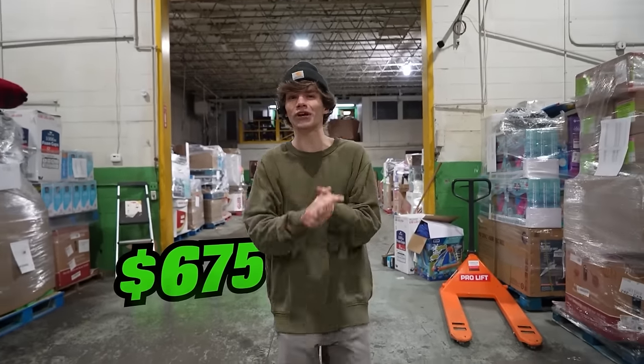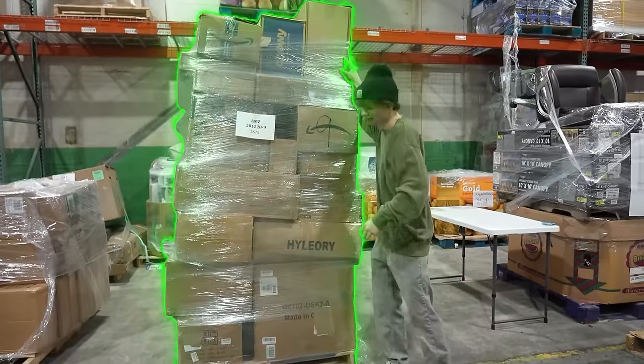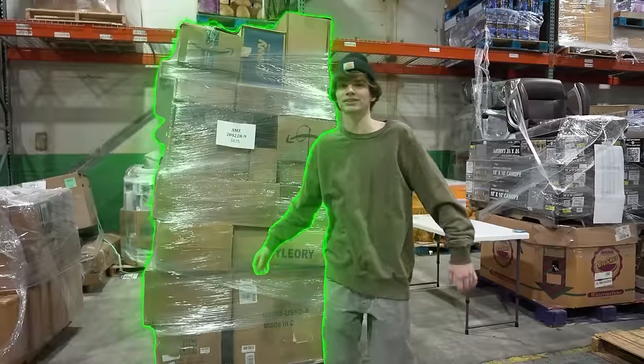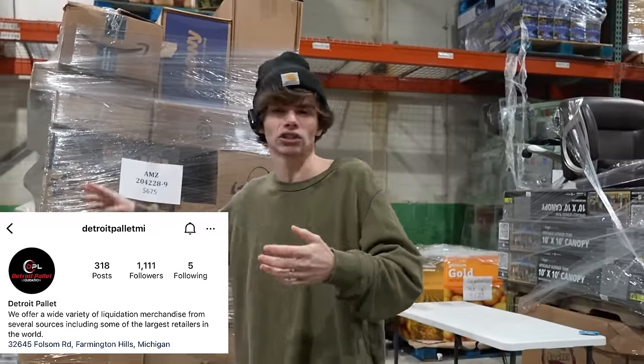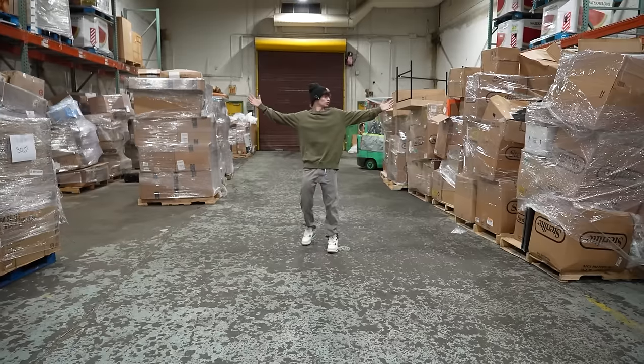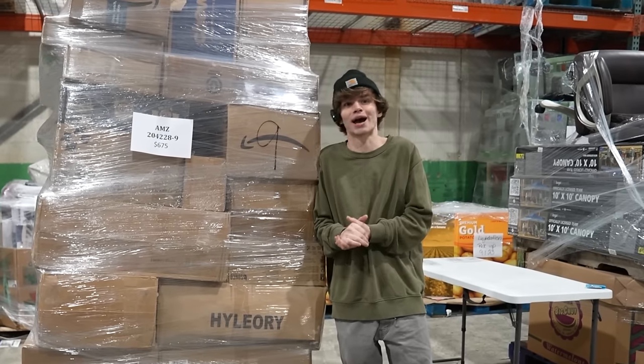Today I bought a $675 Amazon return pallet. We're out here at Detroit Pallet Liquidation, a company that has a ton of Amazon pallets, Sam's Club pallets, and a bunch of other stuff. Check out this warehouse — this place is so dope. We've been here before and opened one of these Amazon pallets last time, and I don't want to waste any time.